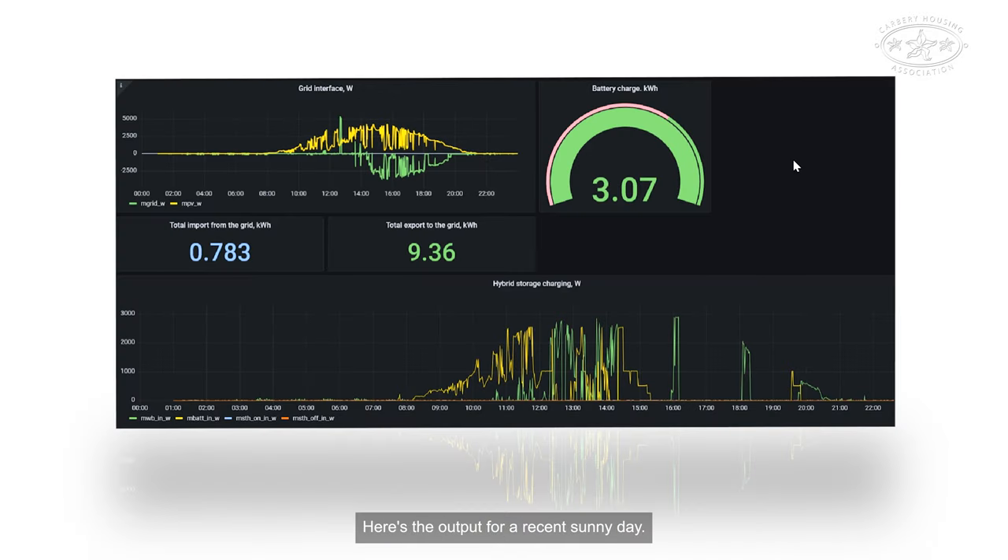Here's the output for a recent sunny day. This yellow curve represents the electricity from the solar panels. On this optimal sunny day you get plenty of units exported to the grid and few taken from the grid. The tenants get around 20 cents per unit exported and pay around 40 cents for units from the grid.